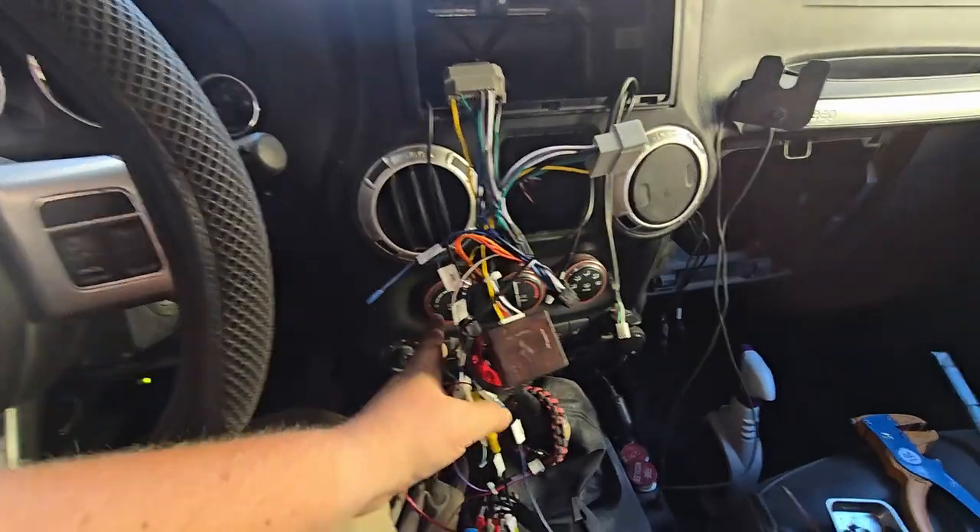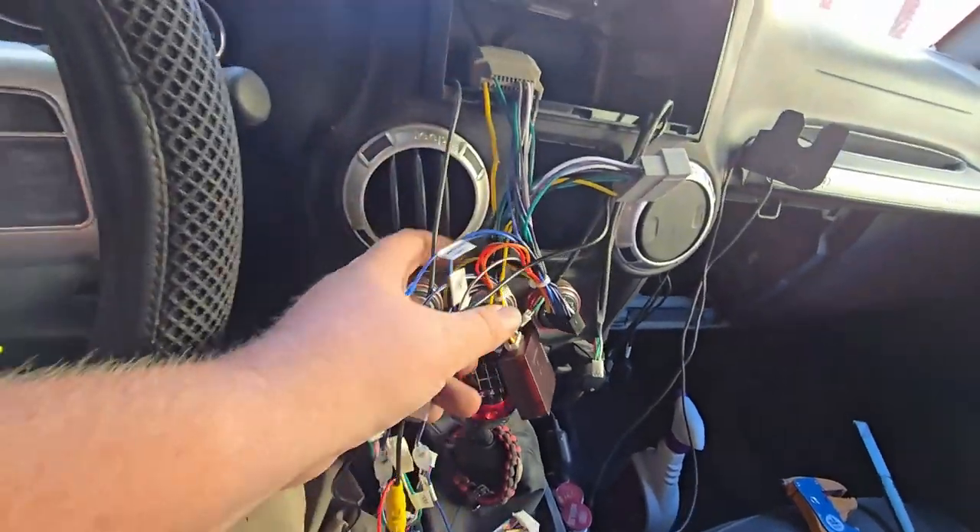Even though it looks daunting with all this wiring, it's actually super simple — it's just one plug into the dash, then your plug for the radio antenna and satellite, and the rest just plugs right in. Seriously, no wiring, no splicing, it's super easy. Please don't panic about that. Now that we've got the dash back in place, I'm going to go through, plug everything in, and affix the radio to the dash because I'm really anxious to see how it's going to look.